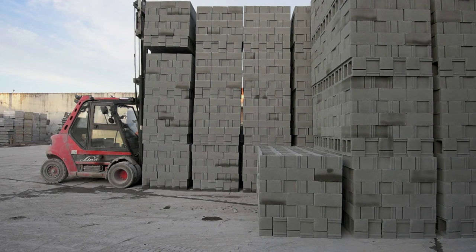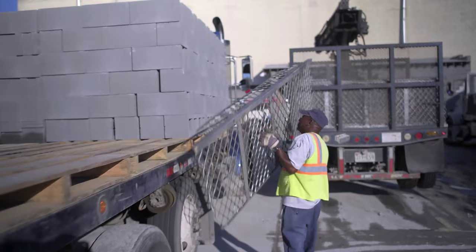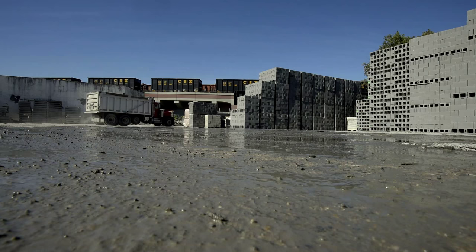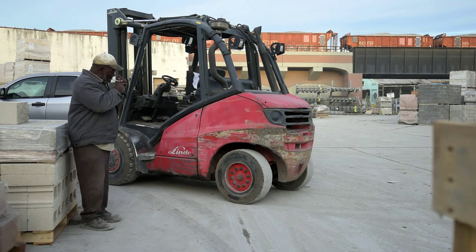A lot of people use forklifts just for yard storage, but it's actually a vital component to our production process. A lot of other plants are more automated and have rail systems. We are old-fashioned — we have a human on a forklift. We've found that humans on forklifts break down less than machines on rails.